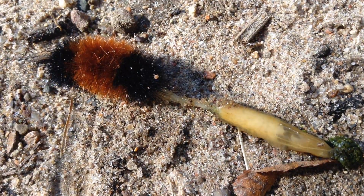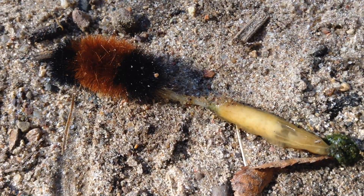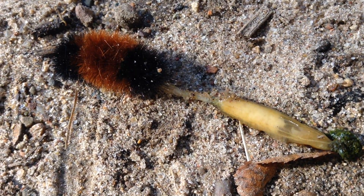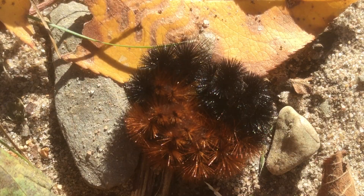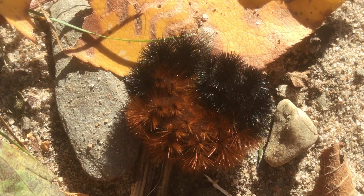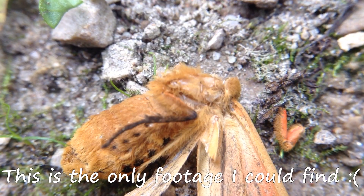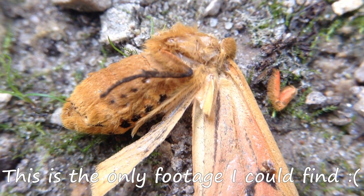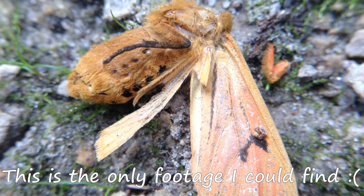I've seen some on the trails that have been stepped on and it looks like their spines are like an exoskeleton — something that the caterpillar is kind of wearing. They'll go through their metamorphosis in a cocoon and emerge as an Isabella tiger moth, but they spend a really brief time as a moth — something like 24 hours — they'll reproduce and lay eggs and then die.